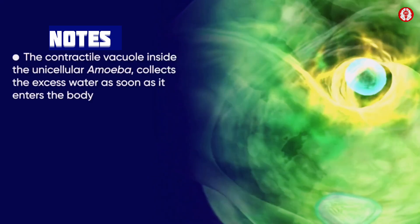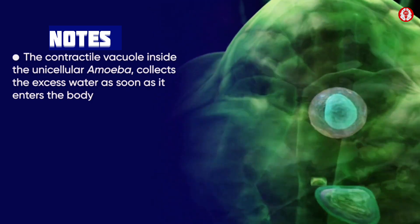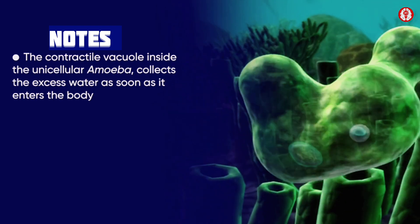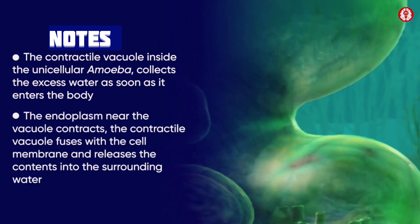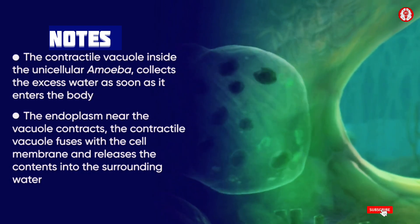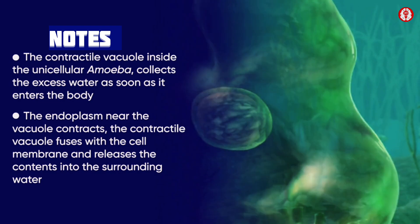The contractile vacuole inside the unicellular amoeba collects excess water as soon as it enters the body. The endoplasm near the vacuole contracts, and the contractile vacuole fuses with the cell membrane and releases its contents into the surrounding water.